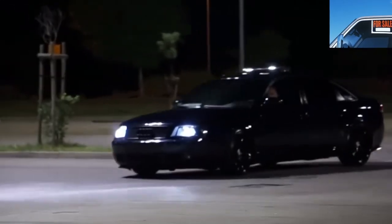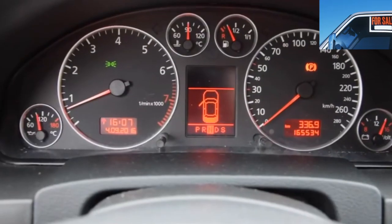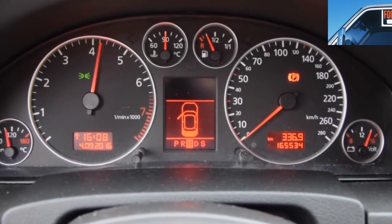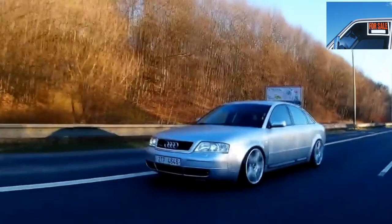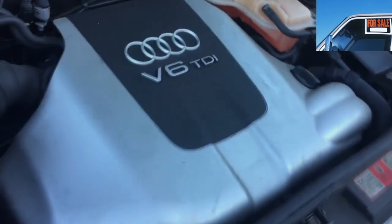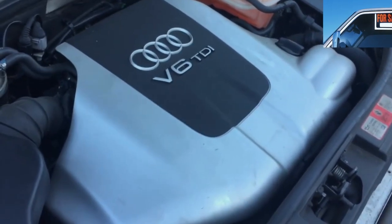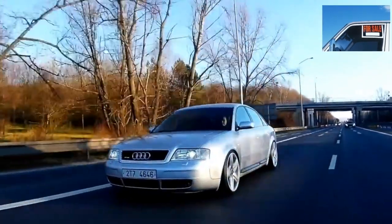The 2.0 appeared after the facelift. Judging by owner reviews, it is better to either take the time-tested 1.8 ADR or jump straight to 6 cylinders. The 2.4 is considered by many to be the golden choice. The resource of 6-cylinder engines from Audi, with good service, is 500,000 kilometers. At least once every 100,000 kilometers it is necessary to clean the radiator and change the coolant — if ignored, the engine may overheat.